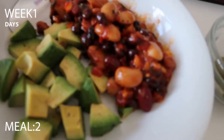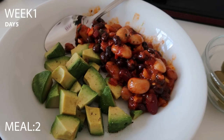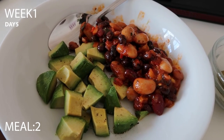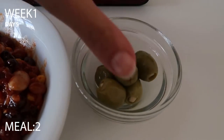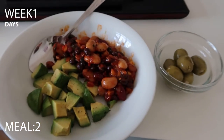Lunch is a little later than it should be, but I wasn't hungry and I won't force myself to eat every four hours if I'm not. I'm having a three-bean salad from Tesco — salsa style — with half an avocado seasoned with salt and pepper, and some garlic-stuffed olives on the side.